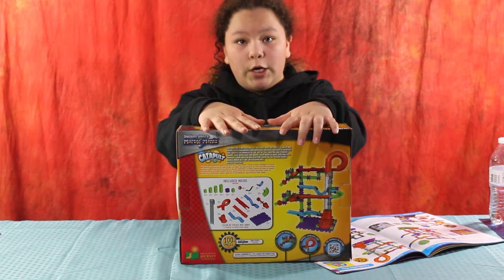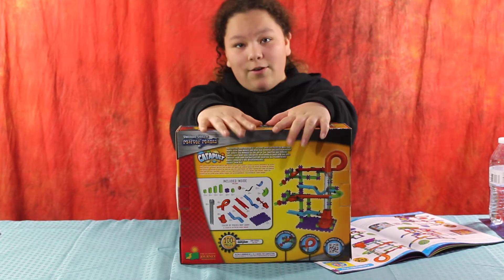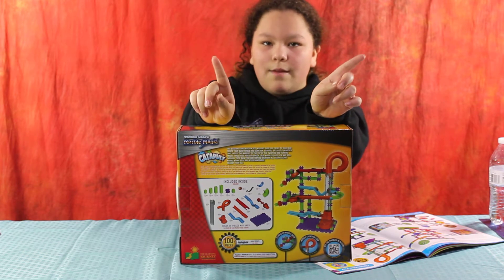So yeah, you guys should go to the store and buy these so you're not feeling left out. And I will see you guys next time. Goodbye.